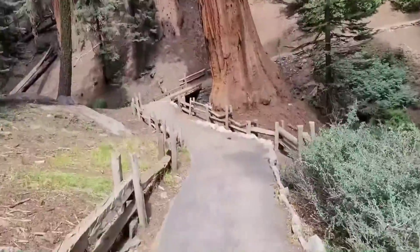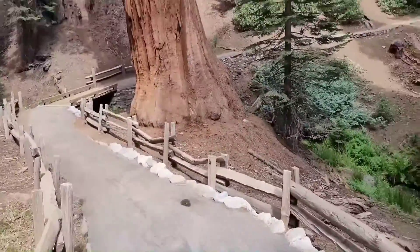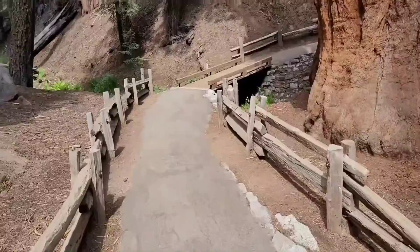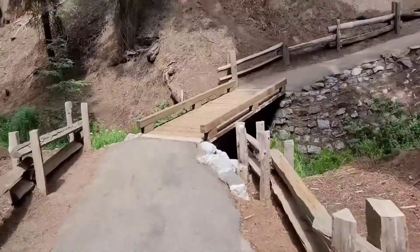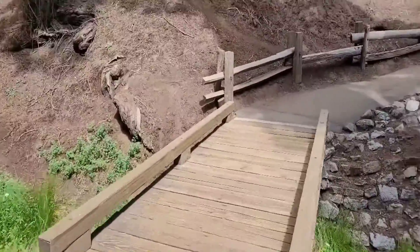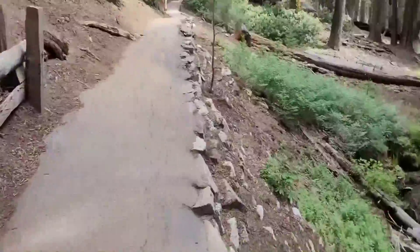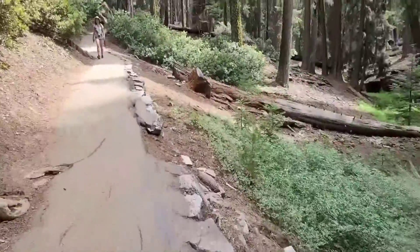We're walking on the Congress trail — it was crazy busy back there by the General Sherman. This park is crowded today. The Congress trail is much quieter because it's not as popular, but we'll still get to see some beautiful trees. This trail is paved, so it's wheelchair accessible and accessible for people with mobility issues.